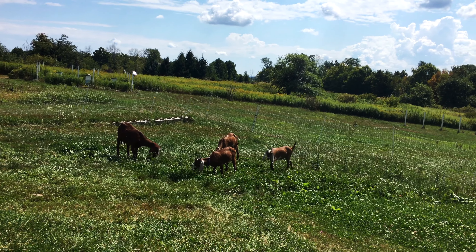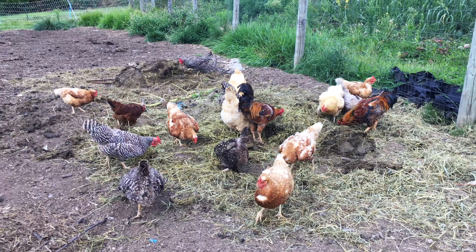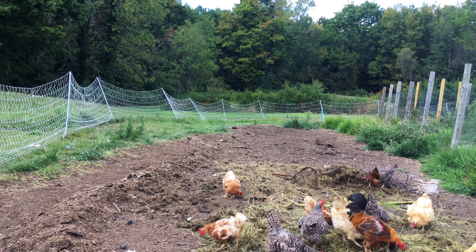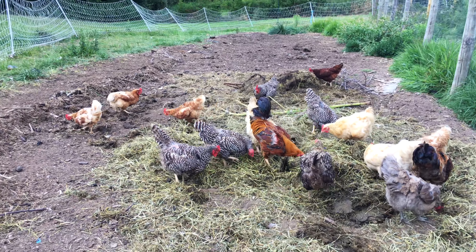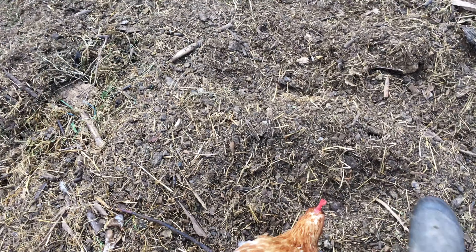Here's where we put our goat hay and poop, and you can see the chickens loving it. I call them the compost chickens. We put our compost here, our grass clippings, everything. This year we haven't had a lot of grass clippings so we've been using the hay and goat poop. The chickens scratch and scratch — they compost everything for us, shredding it up really small. I'll use my foot to show you — this was hay and now it's much more manageable.